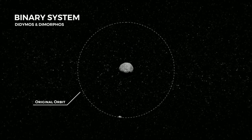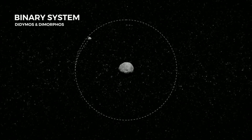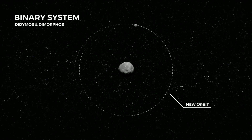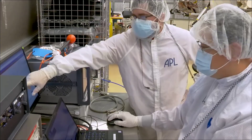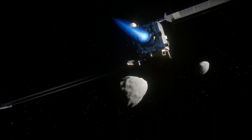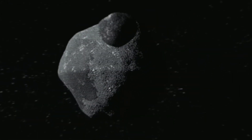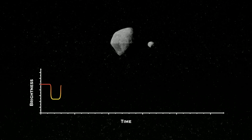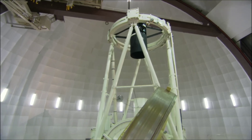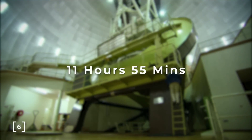Instead, scientists turned to binary systems for answers — systems where one smaller moonlet orbits a larger asteroid. All we need to know is that we changed the velocity of a moving rock in space; it doesn't matter if it's orbiting the Sun or orbiting another rock. It is essential that we can measure the effectiveness of the crash from Earth. The orbiting moonlet should have an eclipsing path, meaning that viewed from Earth it passes in front of and behind the asteroid. The light reflecting from both asteroids appears as a single point of light, and each time Dimorphos passes in front of Didymos, that light dims. Using sensitive Earth-based telescopes, we timed these patterns to measure Dimorphos's orbit at 11 hours 55 minutes.